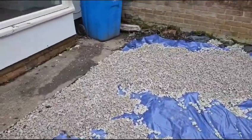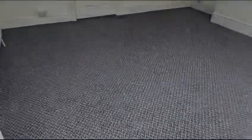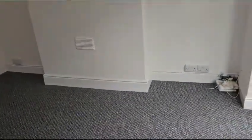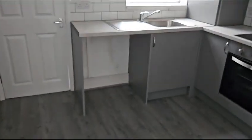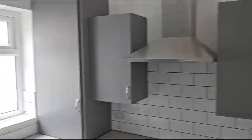Weekly update from number seven. I've just gone for another bag of chippings but we've got some membrane down anyway. Cleaners were in yesterday. EPC has just been done and got the vent up.